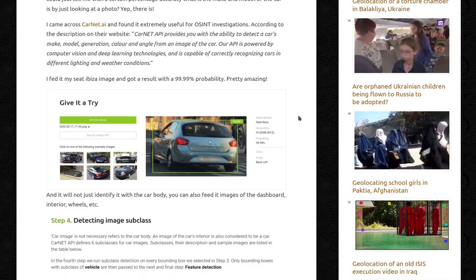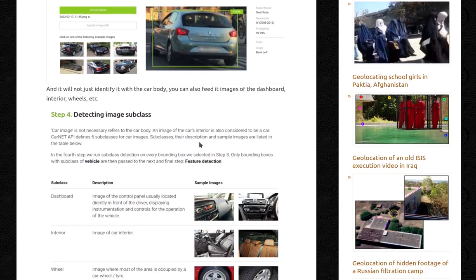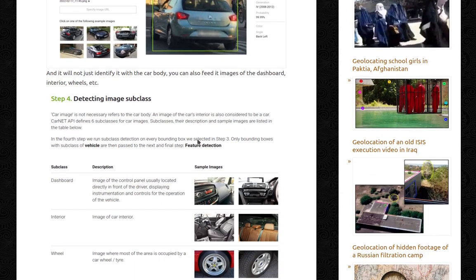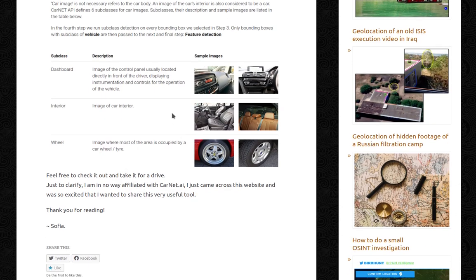So I fed it my CAT pizza image and got the result with 99.99% probability. Pretty amazing. And it will not just identify it with the car body — you can also feed it images of the dashboard, interior, wheels, etc. I have tested this. It's sometimes not great because it might not identify, but they claim they can do it. So give it a go.